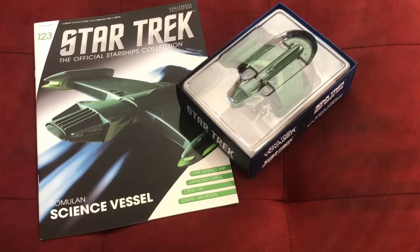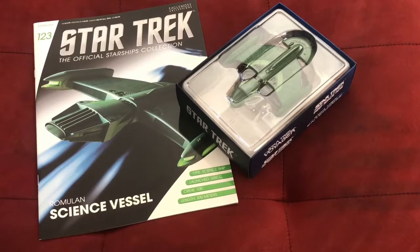Hello everyone and welcome back for another Star Trek Starships collection review. I have issue 123 in front of me — the Romulan science vessel seen on Star Trek: The Next Generation. I have a wonderful looking ship and magazine here, so I'll put the model aside for a few minutes while I show you the goodness inside the magazine.